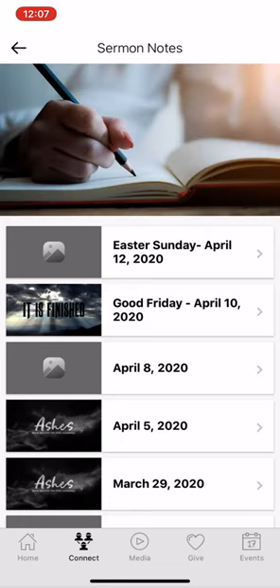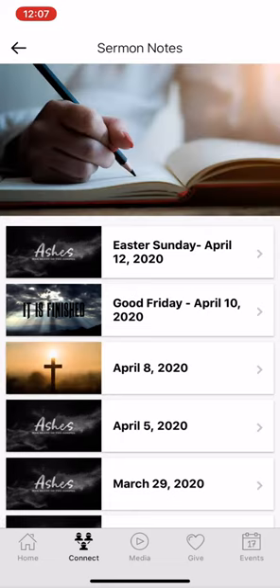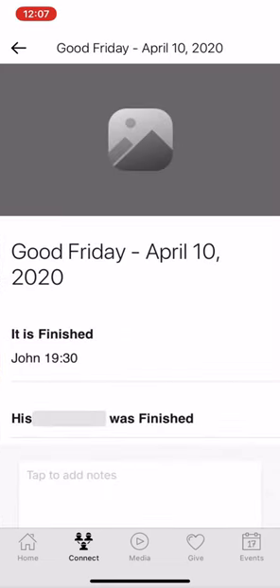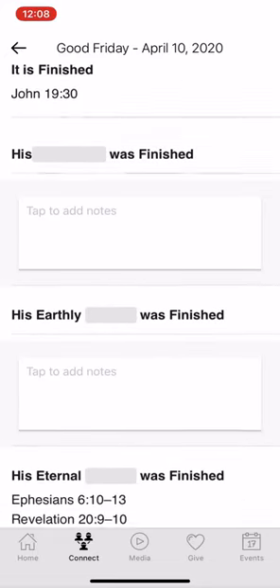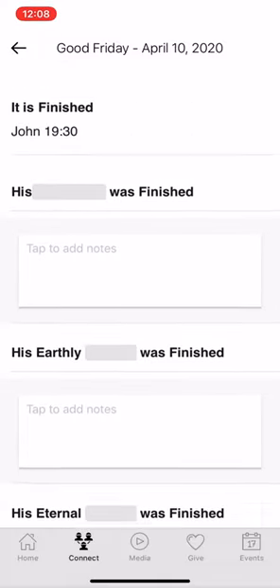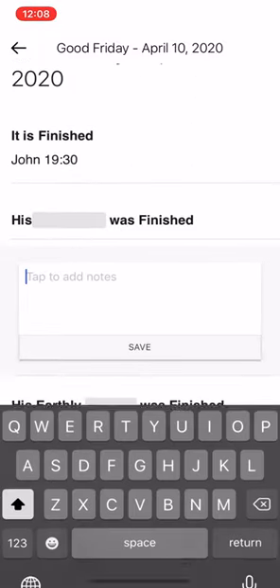I'm going to use the Good Friday service to show you an example of what you can do with this. You'll see that it looks very similar to the bulletins that we typically have on Sundays or for any other worship service we may have.